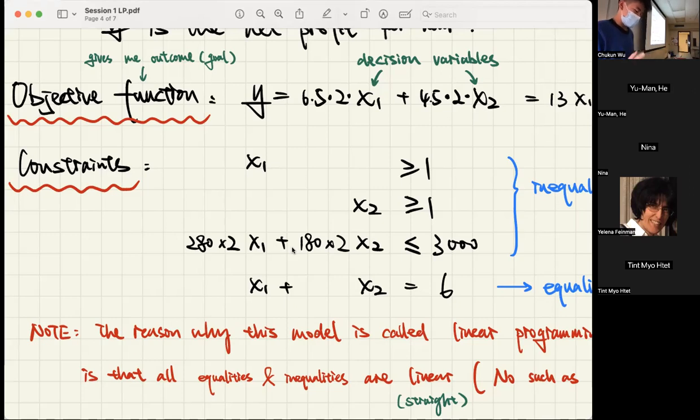We also have X1 + X2 = 6, because we have to fill those 6 positions for machines. The 6 comes from the question: the store can accommodate 6 pizza machines. To have maximum net profit, we should fill all those positions. The first three conditions are called inequalities, and the last one is an equality. The reason this module is called linear programming is that all equalities and inequalities are linear — meaning straight lines.